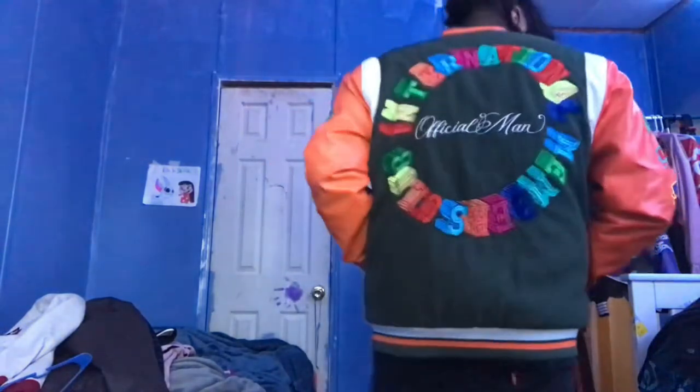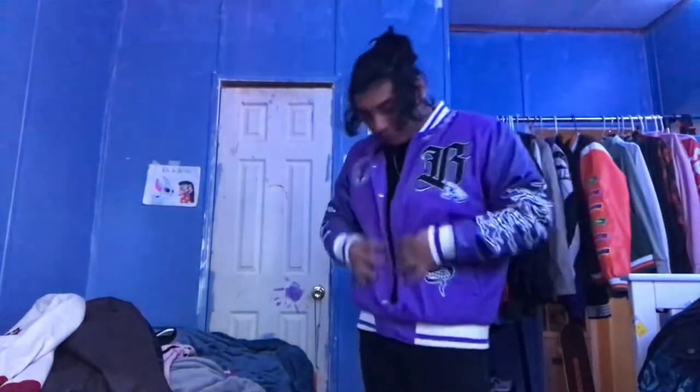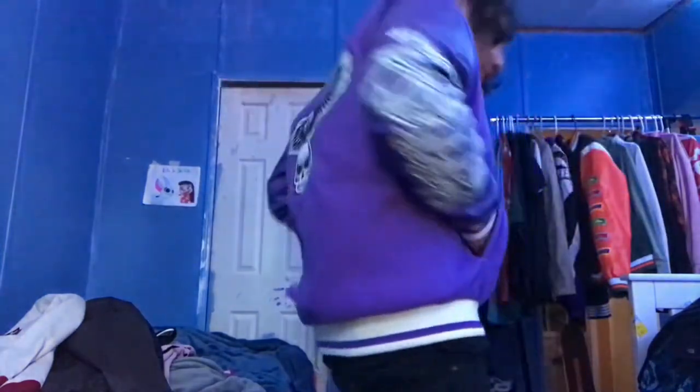Now we got this Boohoo Man jacket - like this jacket is so hard. It's not completely my style but at the same time it is my style. Look at the back y'all - that's hard, that is hard. We gonna keep this for sure. This is something I, MD, will wear. Purple is my element y'all - if y'all ain't noticed I love purple. We keeping this.